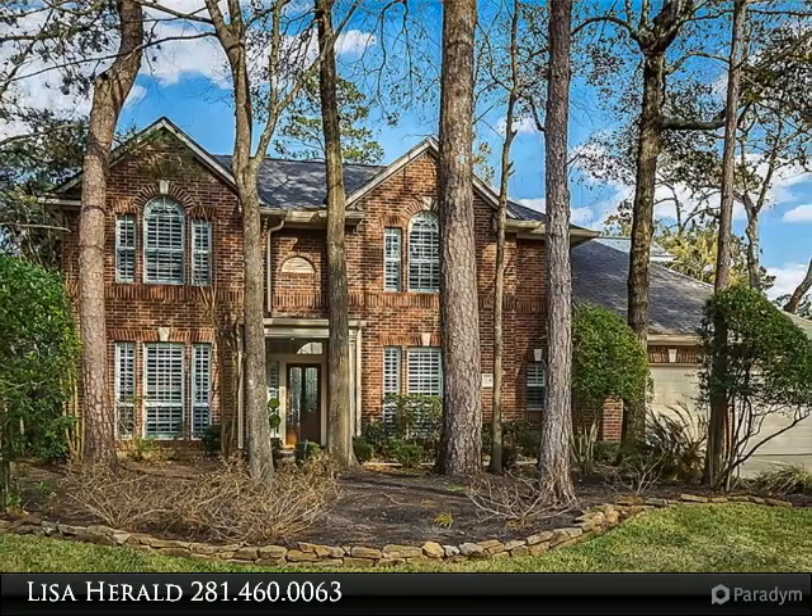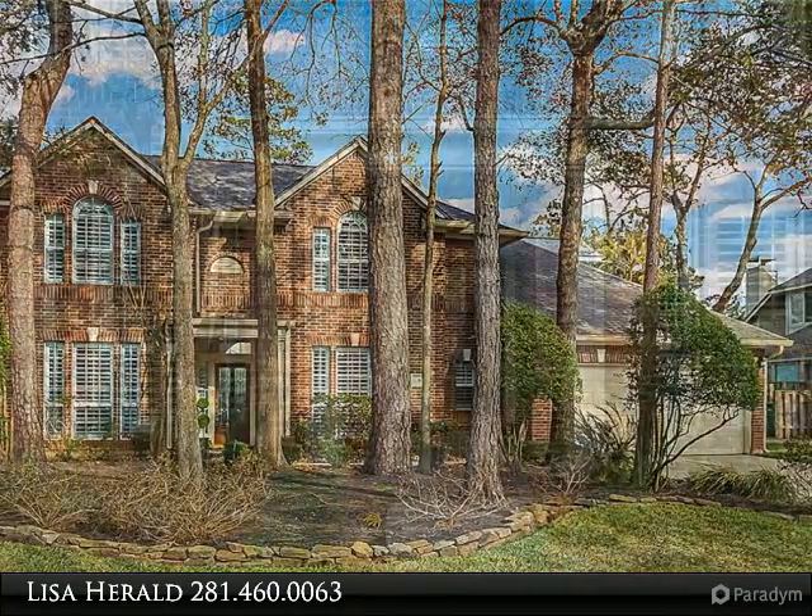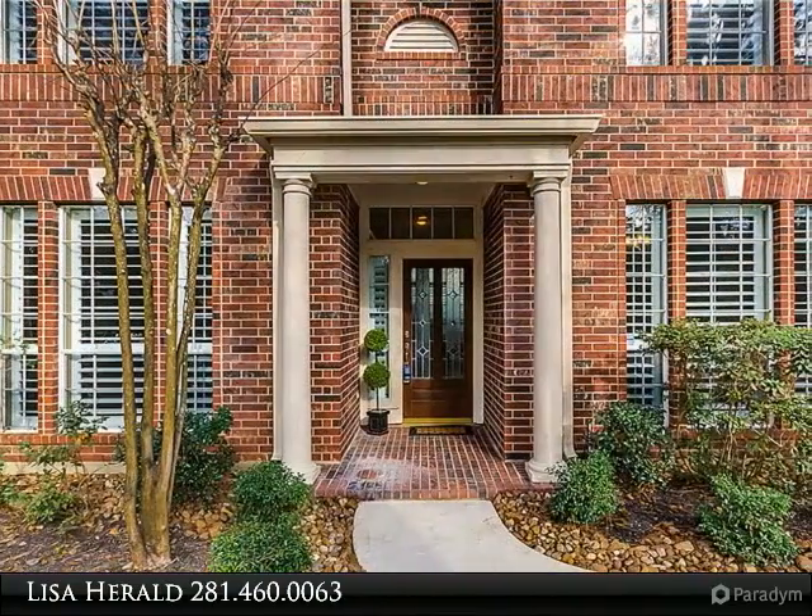David Weakley built home in wonderful VOAB neighborhood, spacious and updated with fantastic outdoor living, including pebble tec pool.